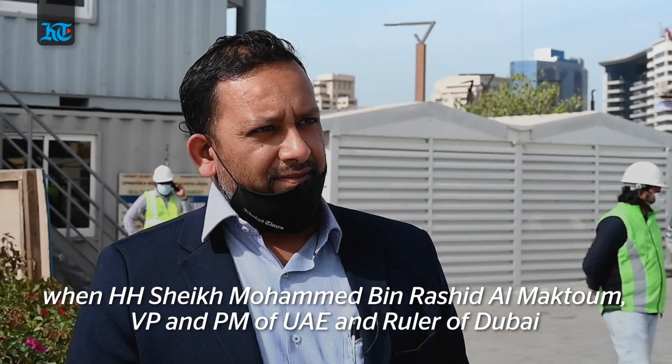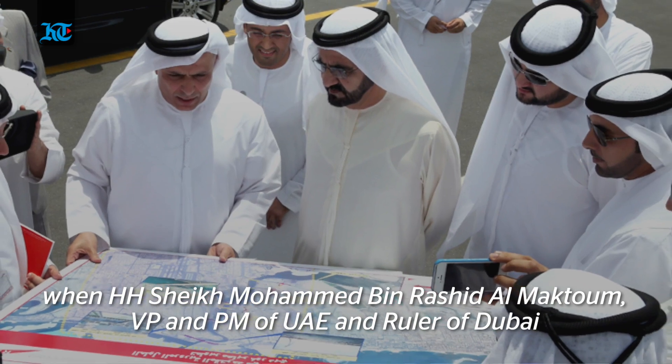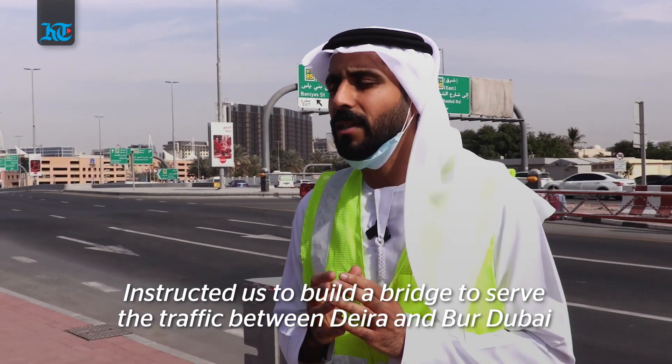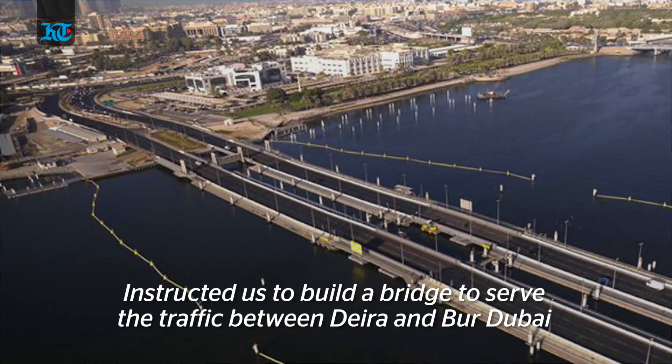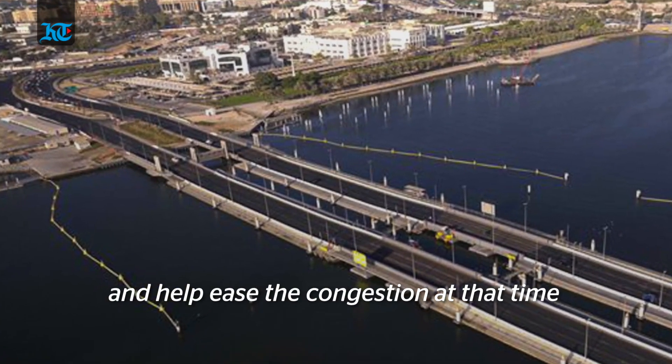His Highness Sheikh Mohammed bin Rashid, Vice President and Prime Minister of the United Arab Emirates and ruler of Dubai, gave his directions to construct a bridge that would serve the traffic between Deira and Bur Dubai and facilitate the congestion at that time.